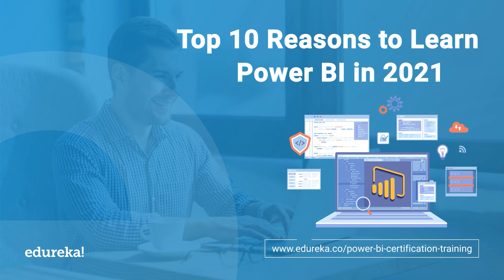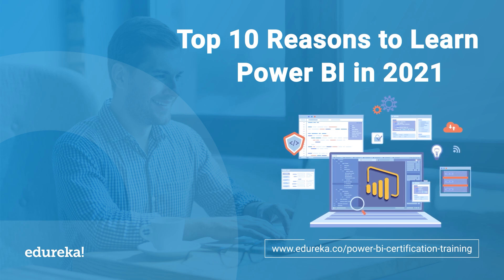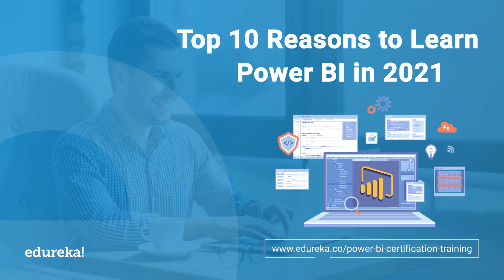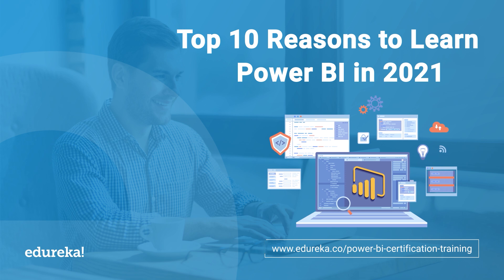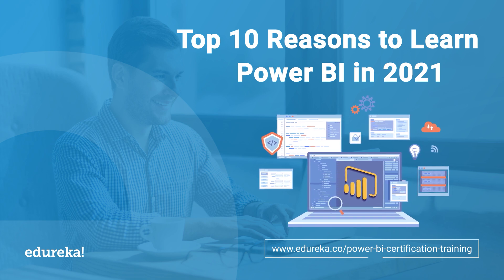Power BI is a business analytic solution that lets you visualize your data and share insights across your organization. It's a suite of business intelligence, reporting, and data visualization products and services for individuals and teams alike. It also stands out with streamlined publication and distribution capabilities as well as integration with other Microsoft products and services. Here we are with a list of top 10 reasons to learn Power BI in the year 2021. Let's together take a look at what Power BI has to offer.